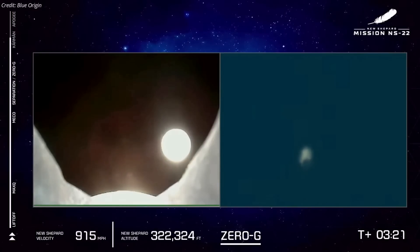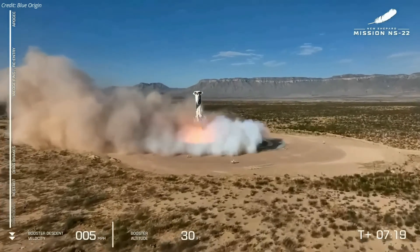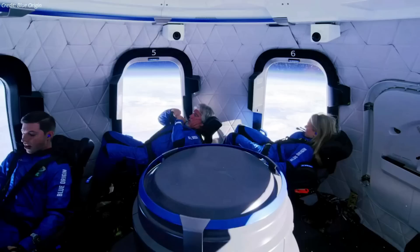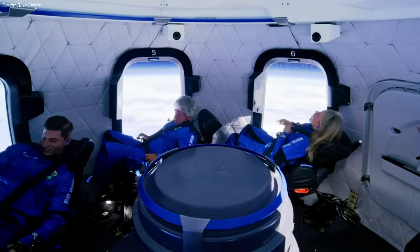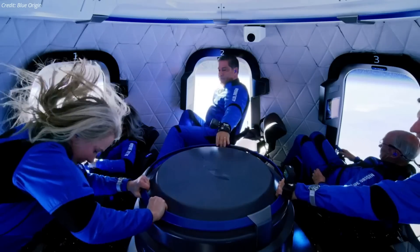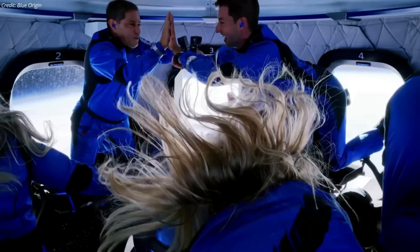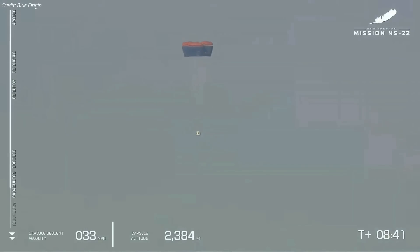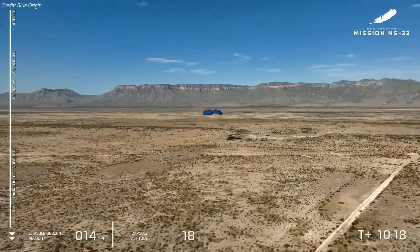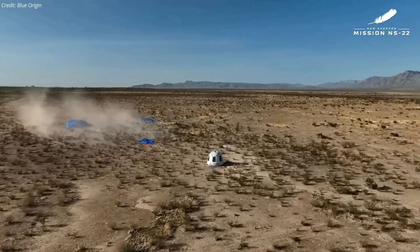After engine cutoff, the booster separated from the crew capsule and made a propulsive landing seven and a half minutes after launch. The capsule, which reached a peak altitude of approximately 107 kilometers, gave the passengers time to unstrap from their seats and float around the pressurized cabin in microgravity. After falling back into the thicker layers of the atmosphere, the capsule deployed a drogue chute followed by three main parachutes.